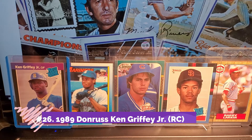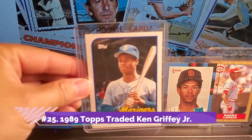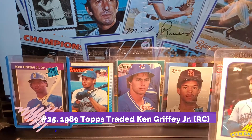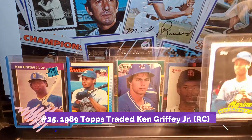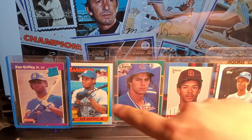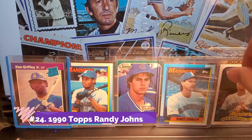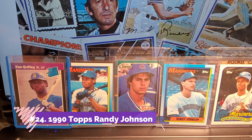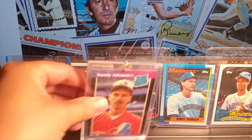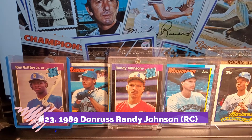And to top it off, I also have the 1989 Topps Traded Ken Griffey Jr. — that's the real rookie card. This next one is a second year card or Gold Cup rookie card. Then we have Randy Johnson, 1990. And this is a Randy Johnson Rated Rookie, Donruss 1989.